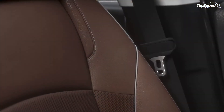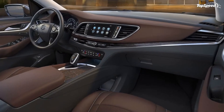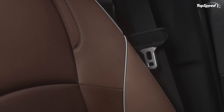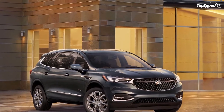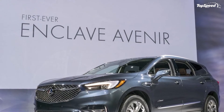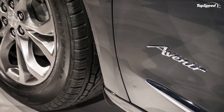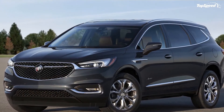Much like the regular Enclave, the Avenir provides seating for up to seven people. The hands-free power liftgate with a Buick Tri-Shield logo that illuminates the ground and power-folding third row are also standard. On the other hand, the adaptive cruise control, full-speed forward automatic braking functions, the suspension with continuously variable real-time damping, and the intelligent AWD with active twin-clutch rear differential are optional. Some of these features would have made the Enclave a solid competitor in the luxury market if they were standard.